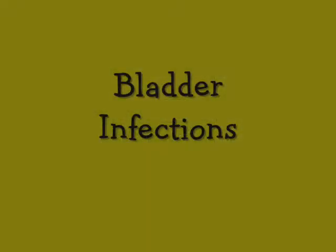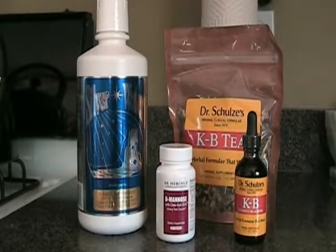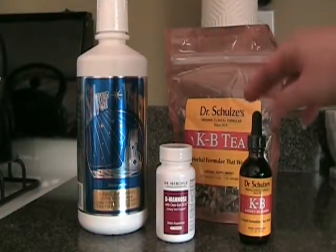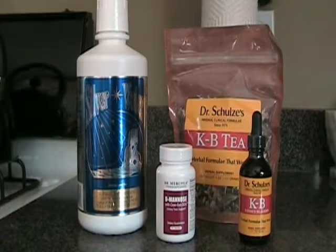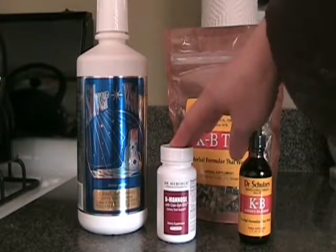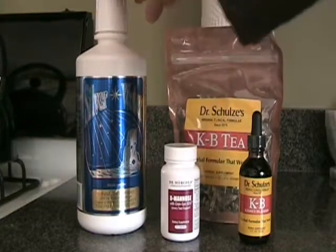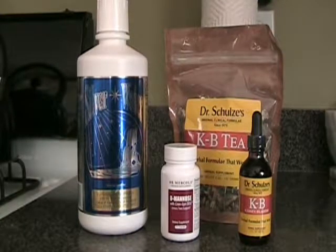For a bladder infection, I use colloidal silver, D-mannose, and Dr. Schultz's kidney bladder tea and tincture. These contain herbs such as uva ursi, horsetail, juniper berry, and corn silk, which are great for the urinary system. D-mannose is a type of sugar that helps get rid of bacteria in the urinary system. Colloidal silver is a natural antibiotic that tastes like water and can boost the immune system as well as treat infection.